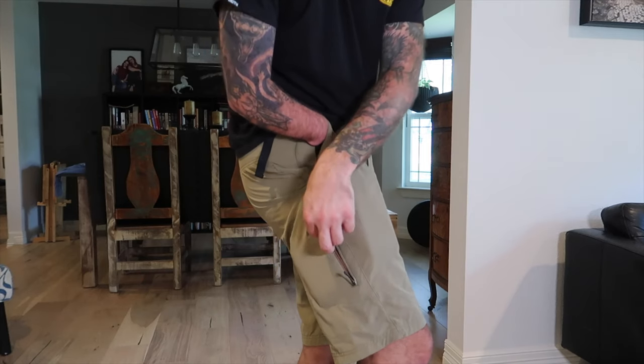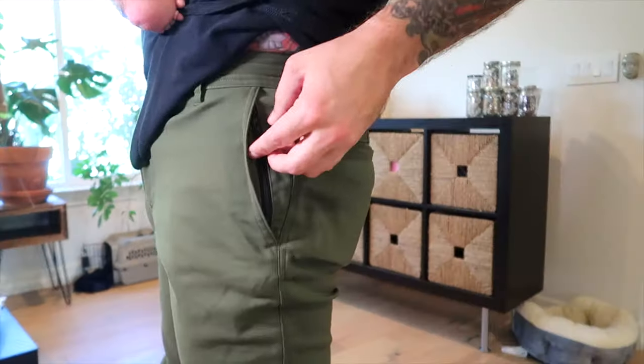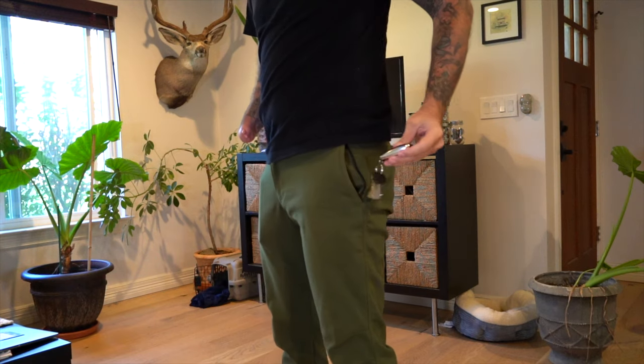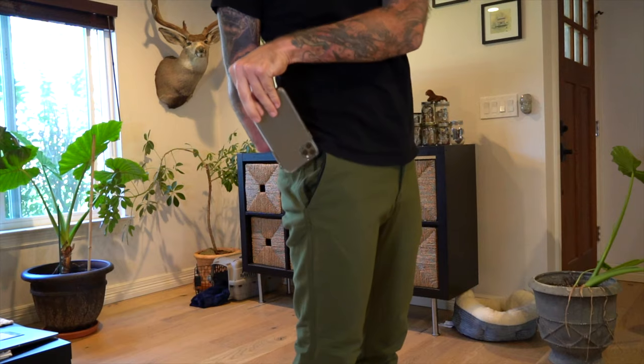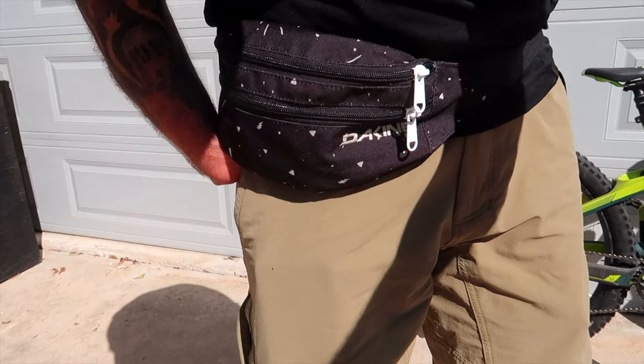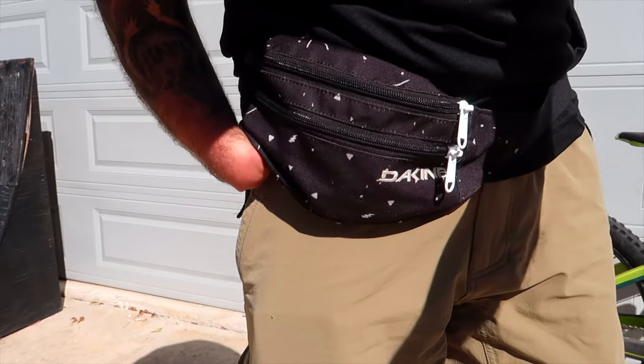Pockets: while the HandUp pants don't have a lower side pocket for my wallet, the hip pockets do have zippers. My things fit in there for sure, but I've also taken to using my Fidlock for water on rides, and using an actual fanny pack to keep my keys, wallet, and phone in.